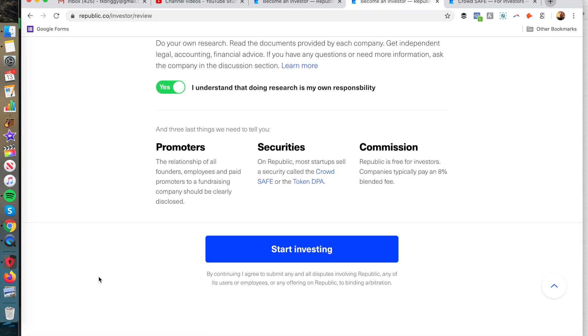There are also promoters disclosures — the relationship of all founders, employees, and paid promoters to a fundraising company should be clearly disclosed. On Republic, the startup sells a security called a CrowdSafe or a token DPA. Commissions are free for investors, but companies typically pay about an 8% blended fee.